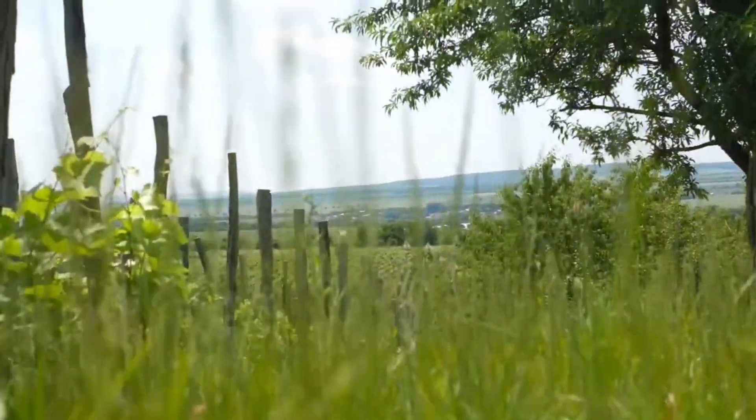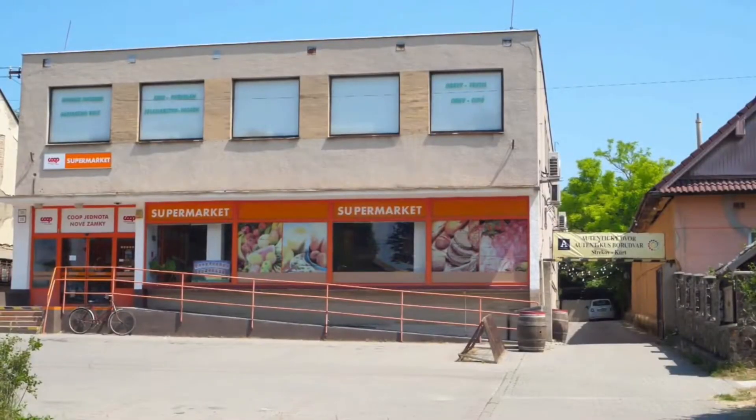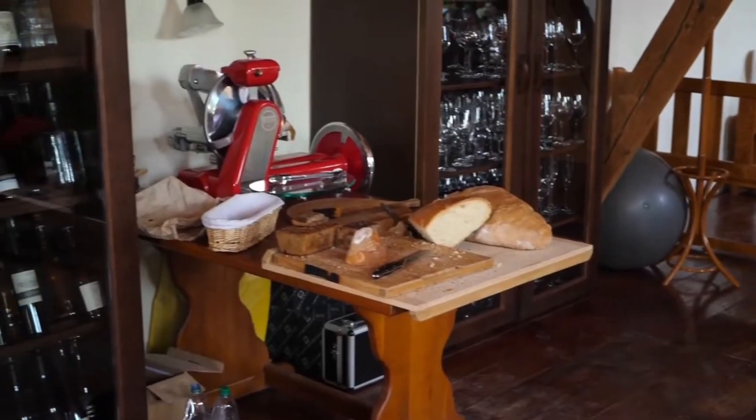Strekov 1075 is one of our all-time favorite producers, and visiting his vineyards in the tiny village of Strekov was really quite inspiring. He's based behind a supermarket where his winery and cellar are, and his vineyards are located on the top of the hill where they benefit from a really nice breeze coming in from the valley.